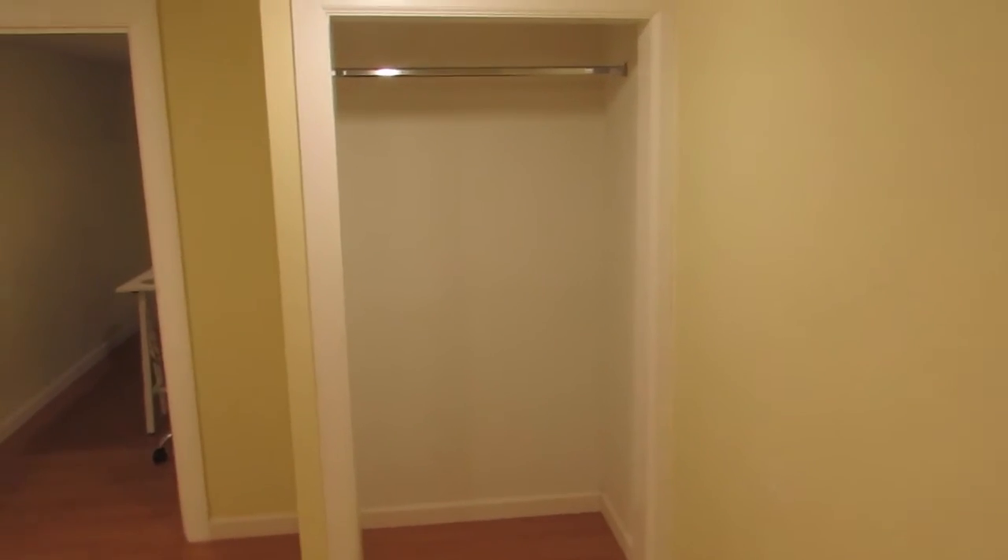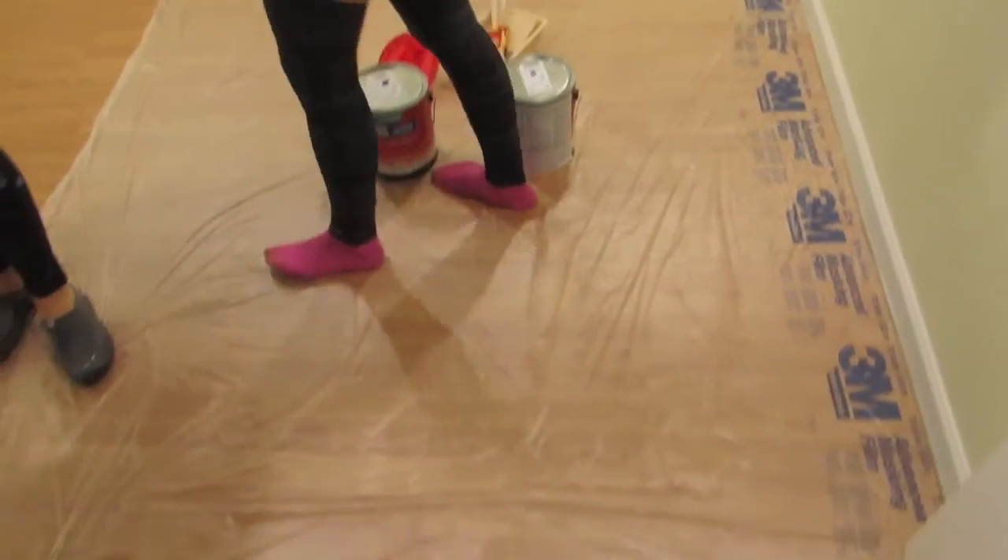Alright, so here is the room before the remodel. As you can see it's super basic, super not a cool color — so just wait. That's a closet. That's a door. It's not a bad color but it's not my style, so keep watching.